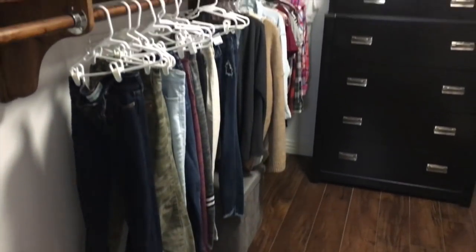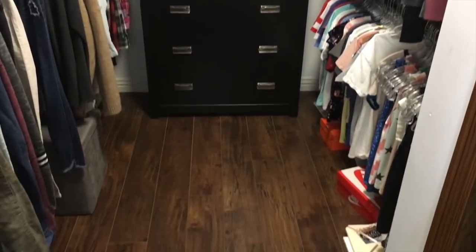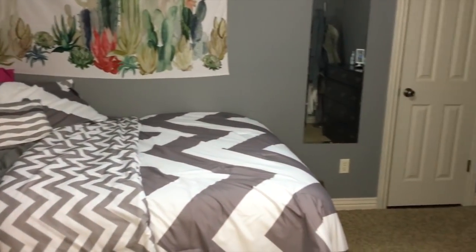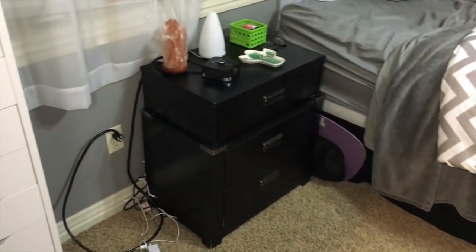So I hope you guys enjoyed this time lapse. Me doing a video like this really helped motivate me to actually clean my room. It looks really good now, and so here's the little overview. I am so happy with how it turned out. I'm so glad that I motivated myself to do it, and I hope you guys enjoyed this video.